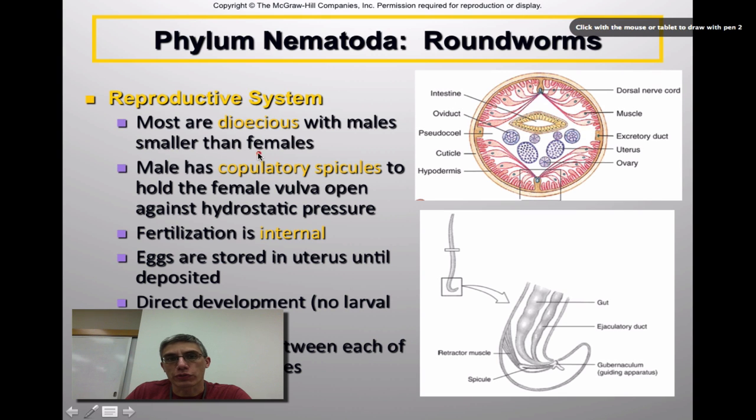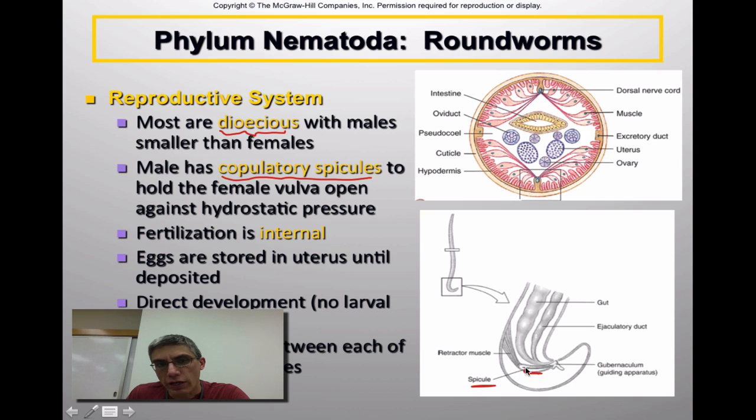The reproductive system of these animals is pretty straightforward. Most animals in this group are considered dioecious, meaning they have separate male and female representatives in the population. The males have what we call copulatory spicules, which are there to hold open the female's reproductive opening called the vulva. The vulva tends to stay closed because of the immense hydrostatic pressure found within the animal — they are pseudocoelomates with a lot of fluid surrounding the central tube, putting great pressure on the inside. Fertilization is internal: once the male inserts the copulatory spicule and opens the vulva, fertilization is accomplished.